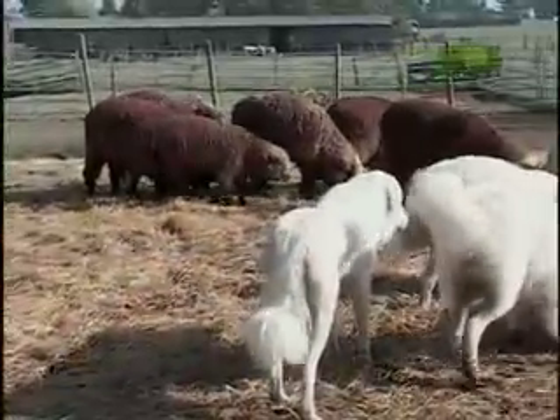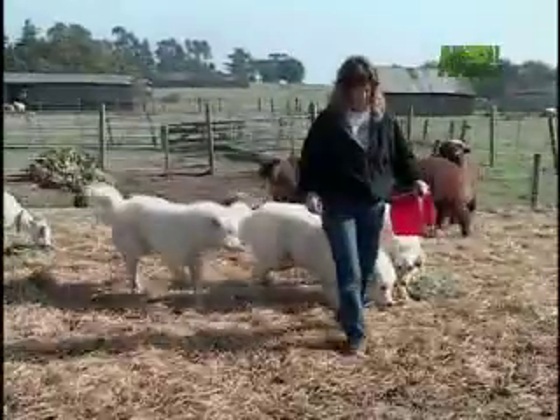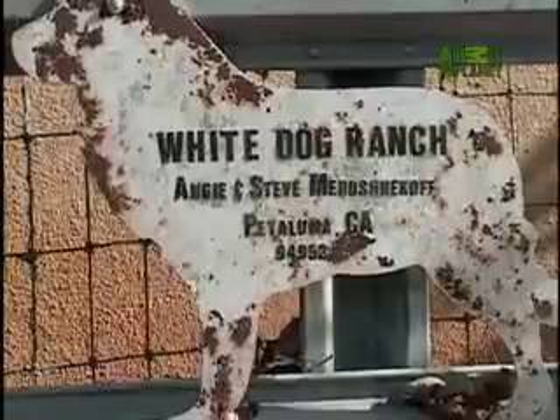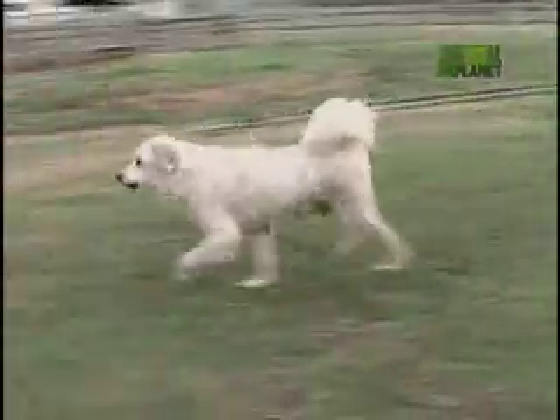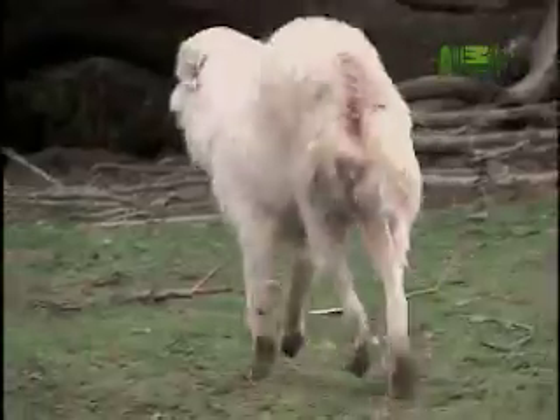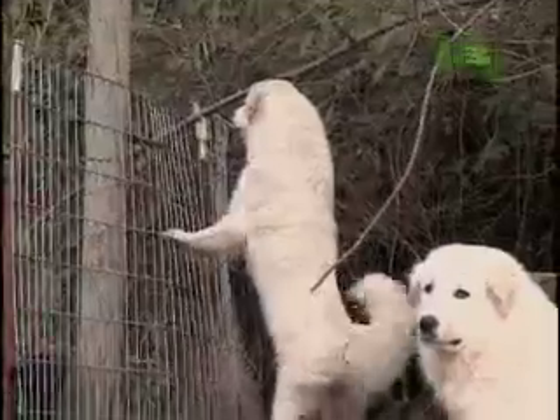You don't really need an army of peers to guard a dozen sheep. Angie Miroshnikov's place is merely a training ground to create guardian dogs to farm out to other ranches. She prefers Pyrenees over other protectors for good reason.